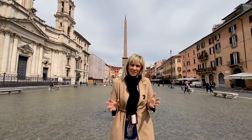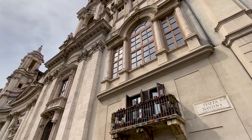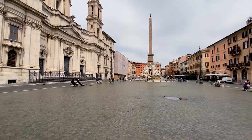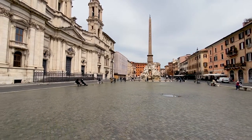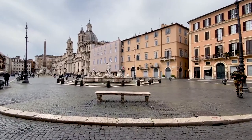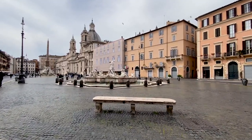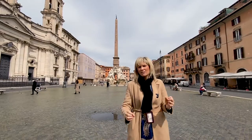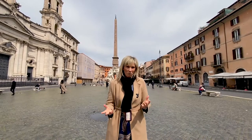Piazza Navona actually started its life as an athletic stadium. The Emperor Domitian ordered its construction in the first century AD. Many people think it was like a circus, like Circus Maximus, but absolutely not. It retained its shape until it was redone by a Pope called Innocent X Pamphili, who wanted to make this the new hub of Rome for its citizens.